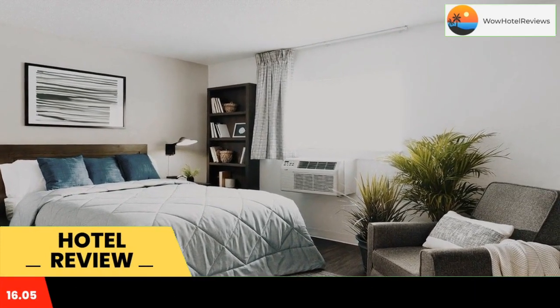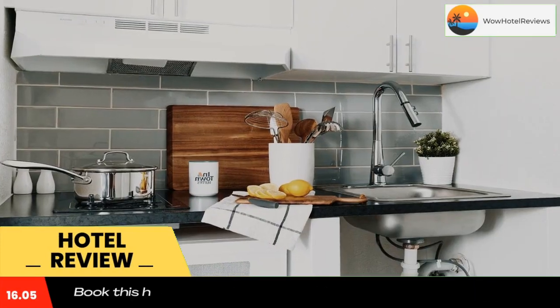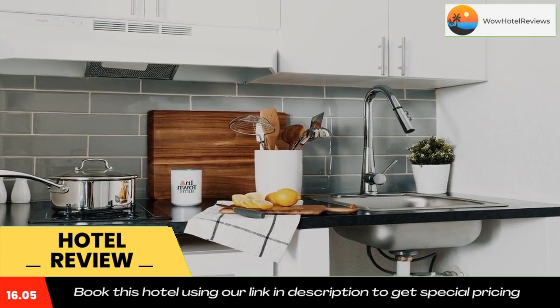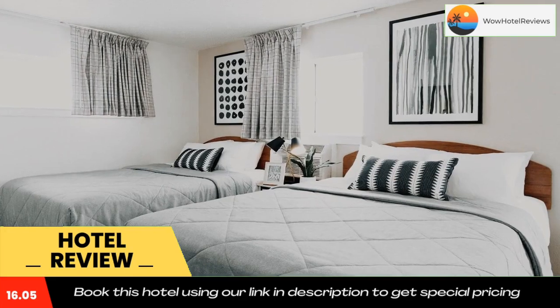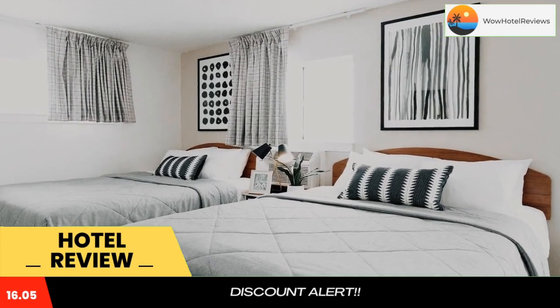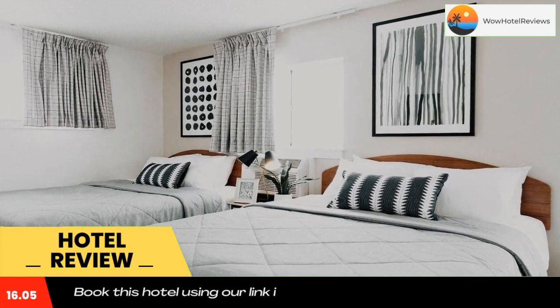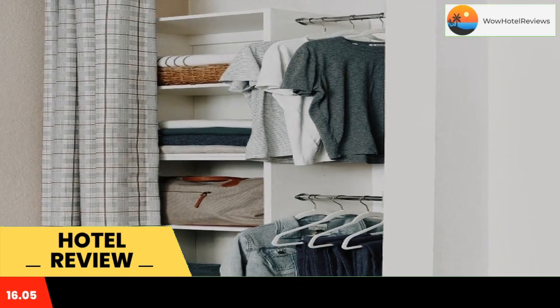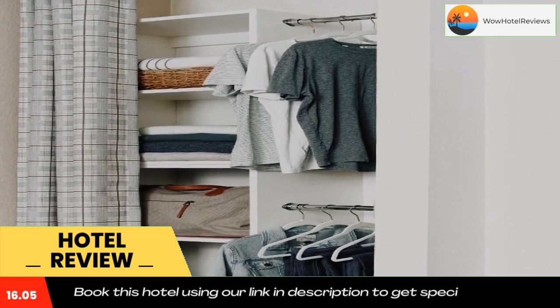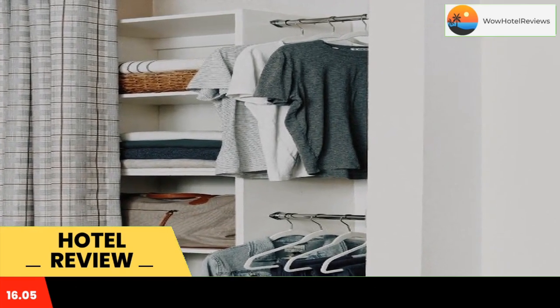Located in Carrollton, 10 miles from Preston Center, In Town Suites Extended Stay Carrollton Texas West Grove Drive provides rooms with air conditioning. This two-star hotel offers an ATM. Southern Methodist University is 13 miles from the hotel and Meadows Museum is 14 miles away.